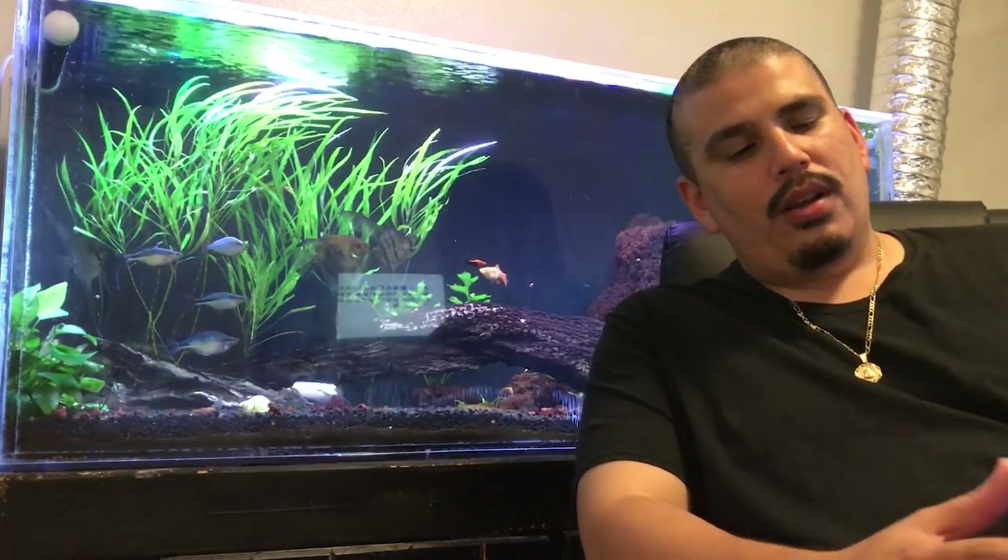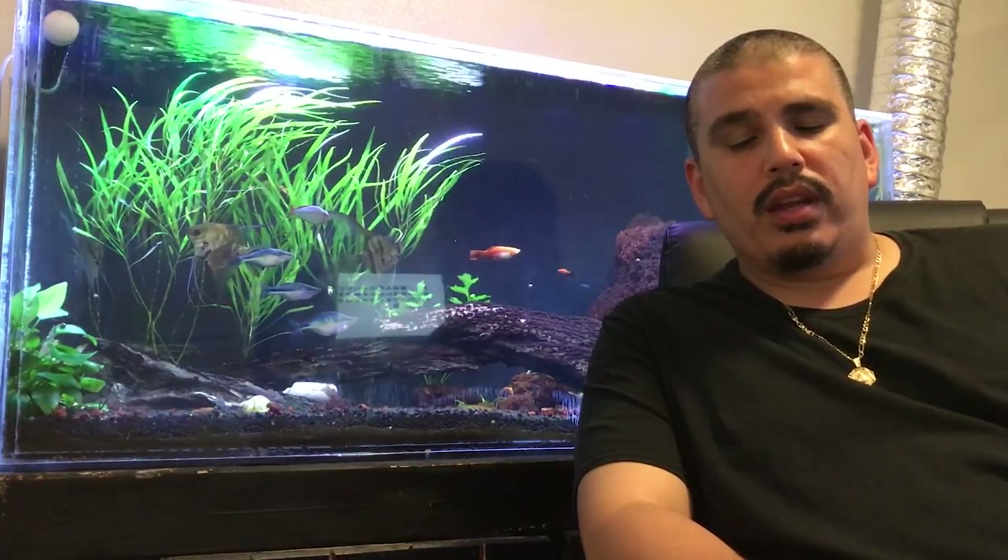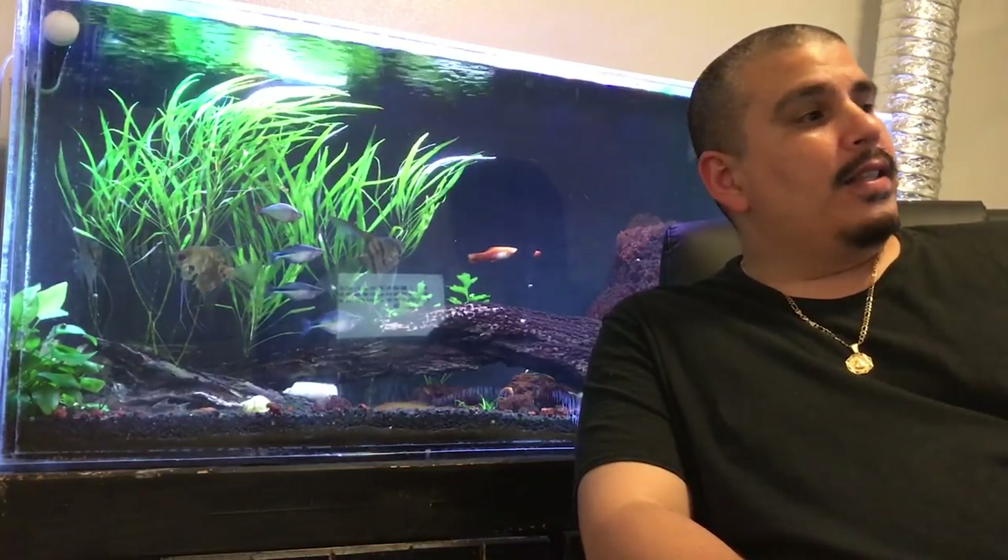What's up everyone. Let me just start off this video by saying my thoughts and prayers go out to any family or friends that were affected by the hurricane that just went through Puerto Rico. I hope everyone's okay and things go smoothly with the recovery over there.